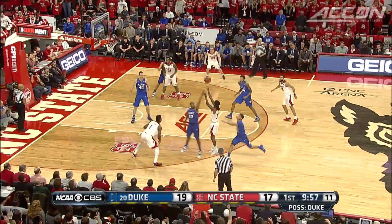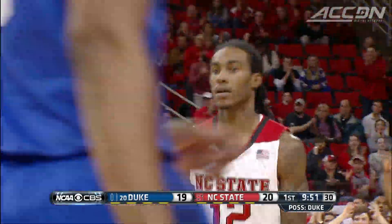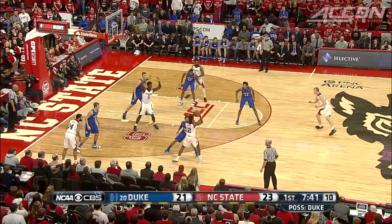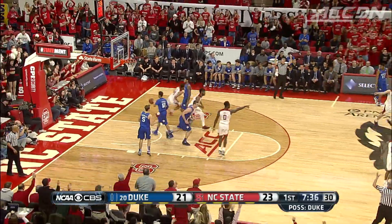Then it's Barber, hitting from distance to give State the lead by a point, 20 to 19. State hits six first-half threes, including this one from Maverick Rowan, the true freshman — 26-21 Wolfpack.